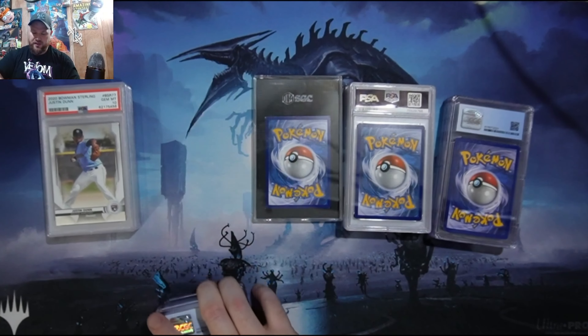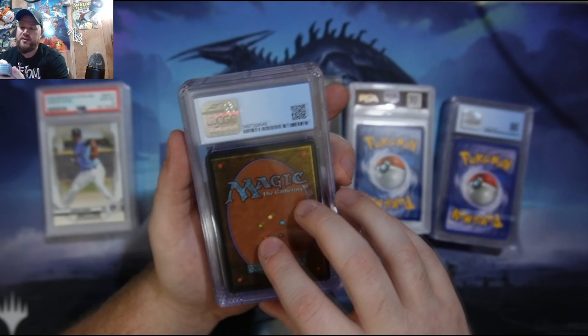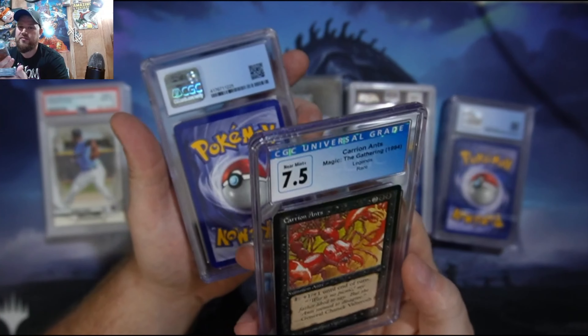I'm sure many of you tuned in for Magic and Pokemon, or just collecting advice and what I've learned so far. Anyway, this is my CGC collection. I have no black labels yet — they are coming though. This is my Carrion Ants, a 7.5.